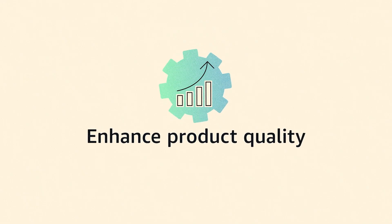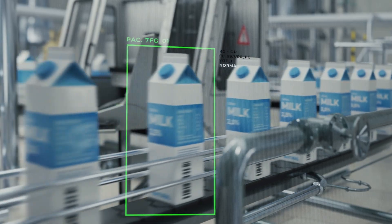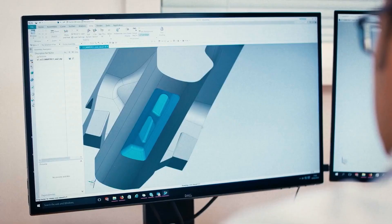Enhance product quality through automated defect detection using synthetic image generation to bolster data for computer vision model training, enhancing quality control, efficiency, and accuracy.